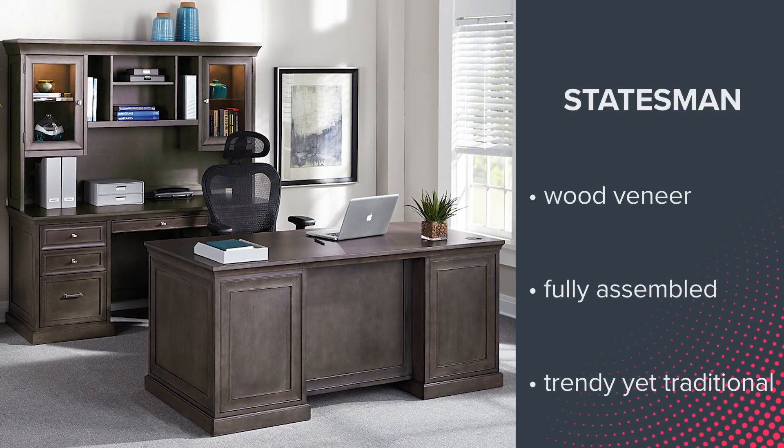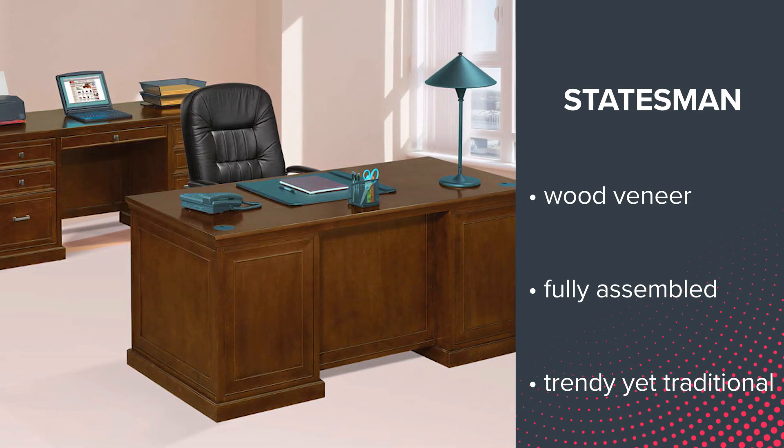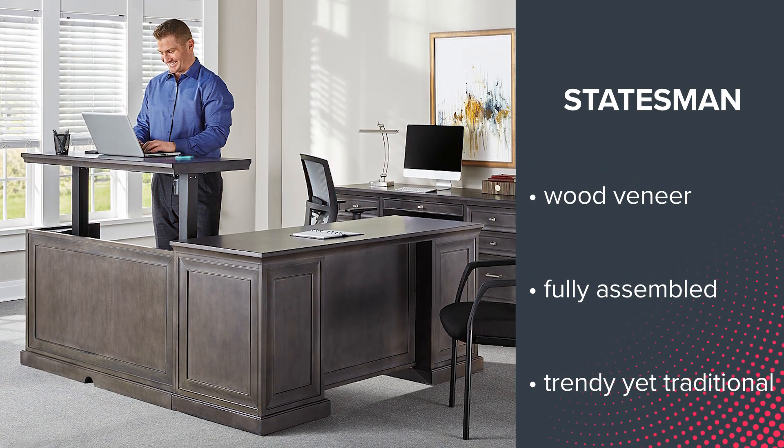Statesman takes the number 3 spot and brings in a pleasing wood veneer option with modern elements. Whether in cherry or grey, Statesman offers plenty of fully assembled products in a trendy, yet traditional style.